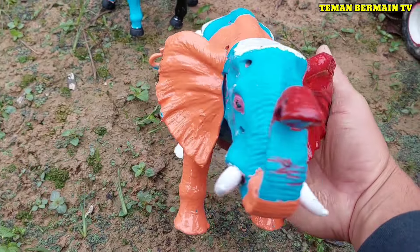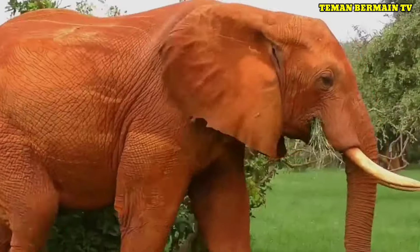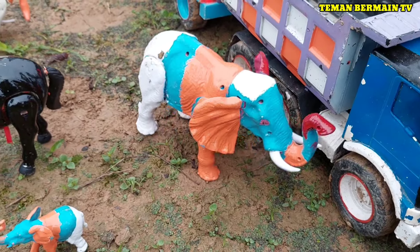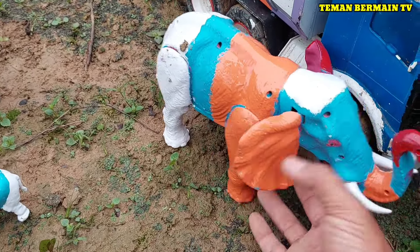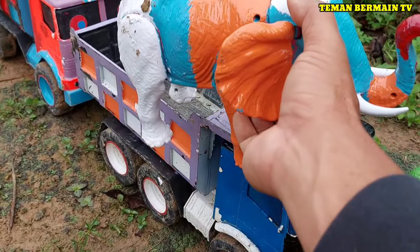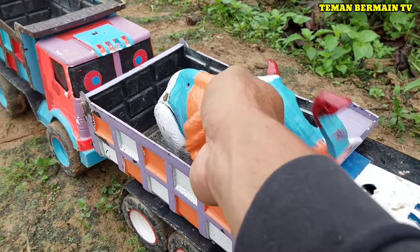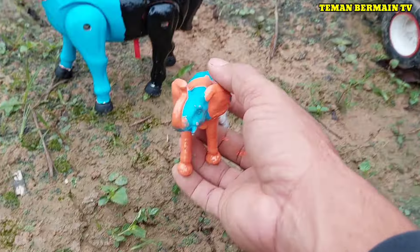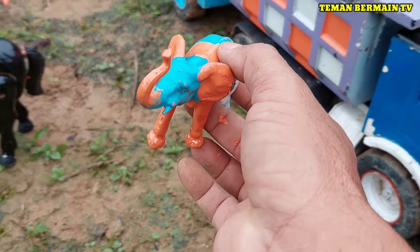Lihat, ini ada gajah. Gajahnya mau kabur teman-teman, ayo kita cepat-cepat tangkap sebelum melarikan diri! Cantik sekali warnanya. Ada anaknya juga teman-teman, lucu sekali anaknya ya.